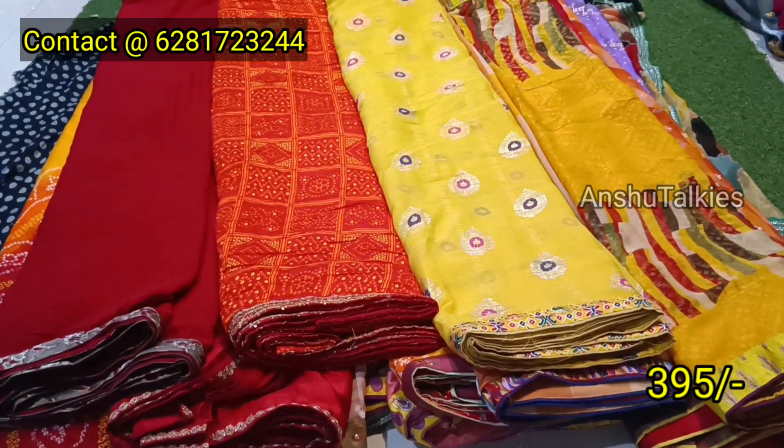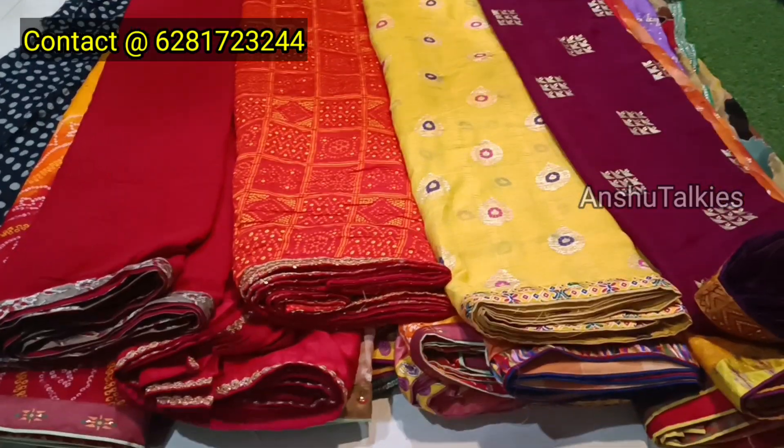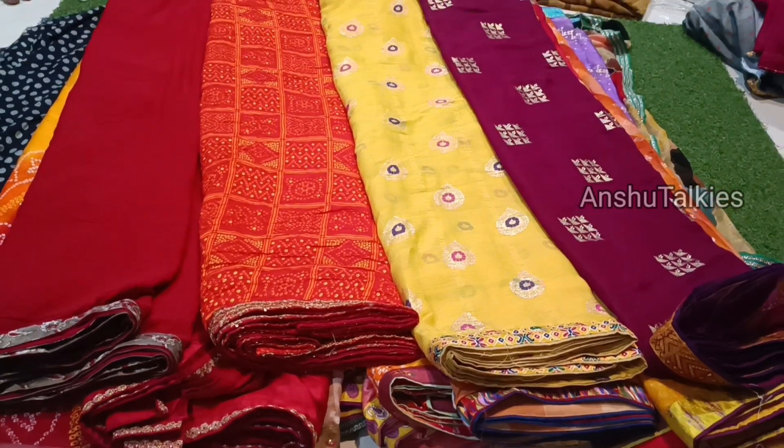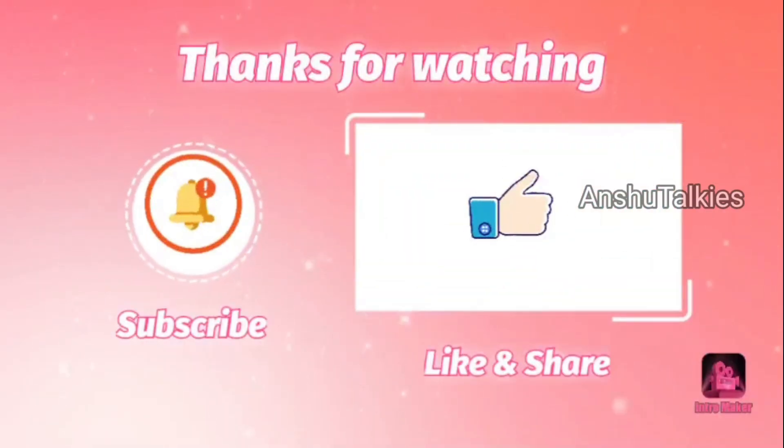This is a yellow color combination — no exchange, no return. This is D-Rose collection. If you have a collection, please like and share the video. If you want any other colors, you can add the color. This is D-Rose collection.